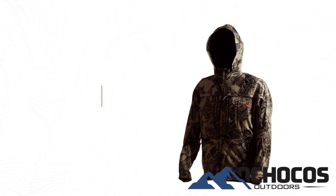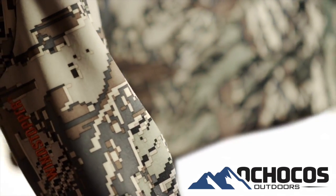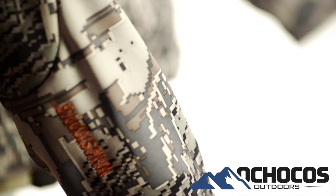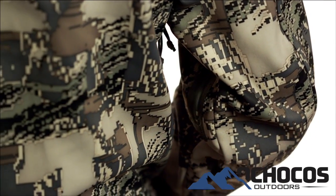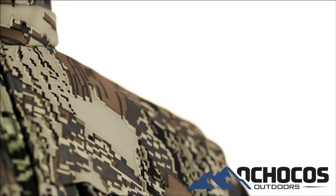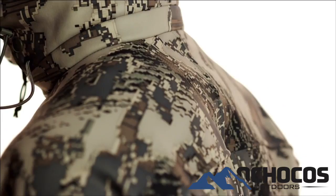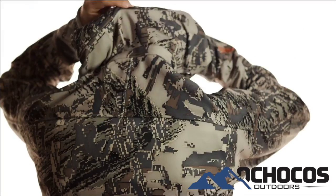The Jetstream jacket is designed to be a mountain hunter's workhorse. A soft shell polyester face fabric laminated to a wind stopper membrane offers 100% wind protection while being built durably enough to withstand a beating. The laminate construction combined with a durable water repellent finish provides functional weather resistance.